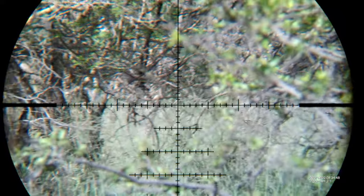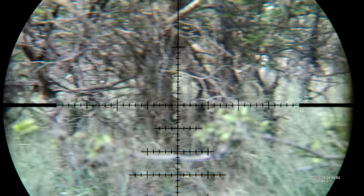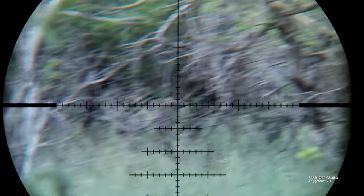We saw something running here. Hopefully it was waterbuck. Something is moving in the bush — we'll see. We're going to walk and stalk very slowly. I think it ran about 100 to 200 meters.